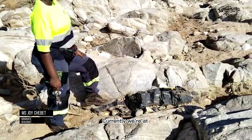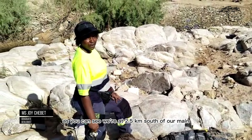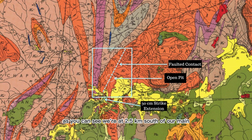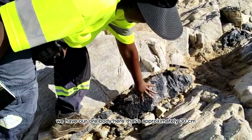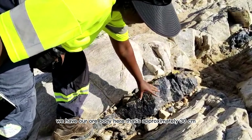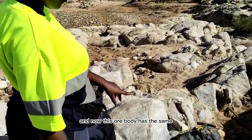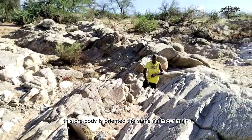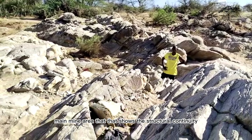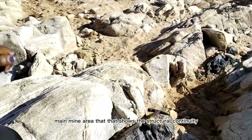Currently we are at 2.5 kilometers south of our main area. This site is south of our main area, and as you can clearly see we have our whole body here, approximately 30 centimeters. This whole body is oriented the same as in our main area, which shows the structural continuity.